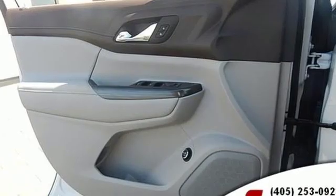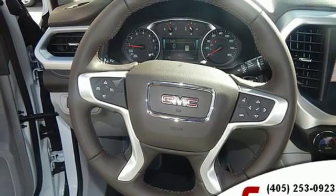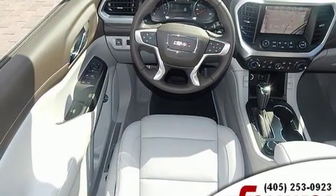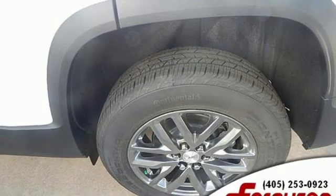Streaming audio, doors and push-button start proximity key, front heated leather bucket seats, rear parking sensors, Wi-Fi hotspot, dual zone climate control, inline four cylinder engine, active grille shutters, gas pressurized shocks, and power heated mirrors.